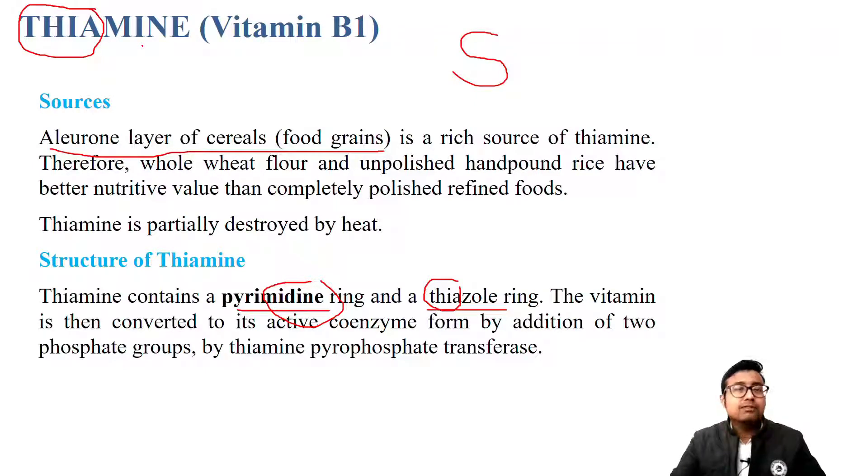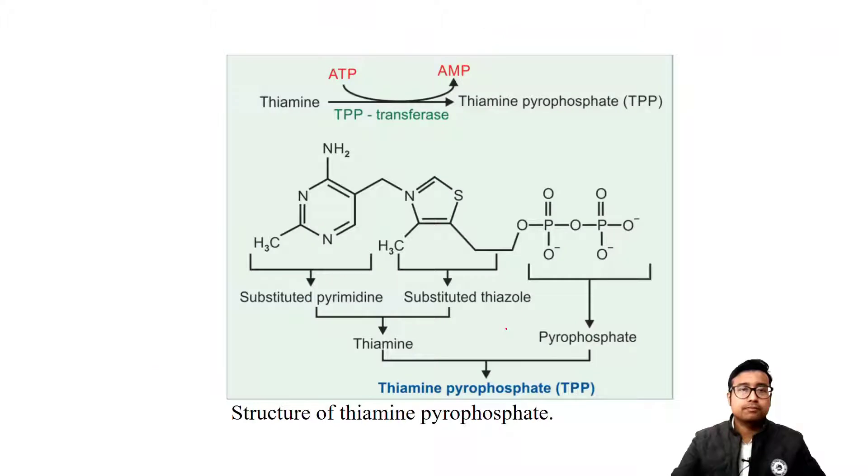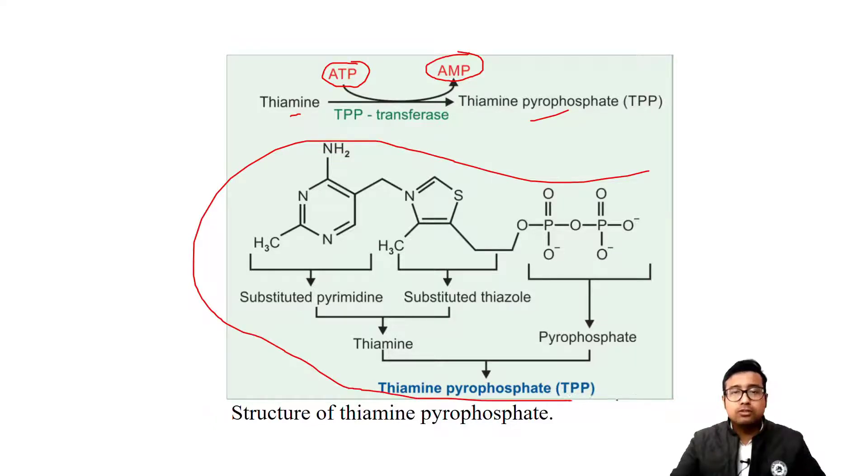Thiamine is converted to its active form, that is TPP or thiamine pyrophosphate, by addition of 2-phosphate groups. ATP will get depleted of 2-phosphate groups, being converted to adenosine monophosphate, and one pyrophosphate will be added to thiamine converting it to TPP or thiamine pyrophosphate. This is the big structure which you do not need to know as an undergraduate medico.